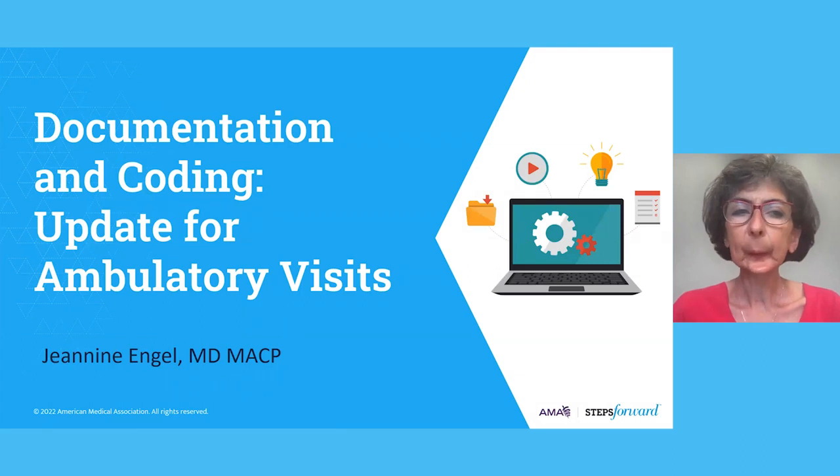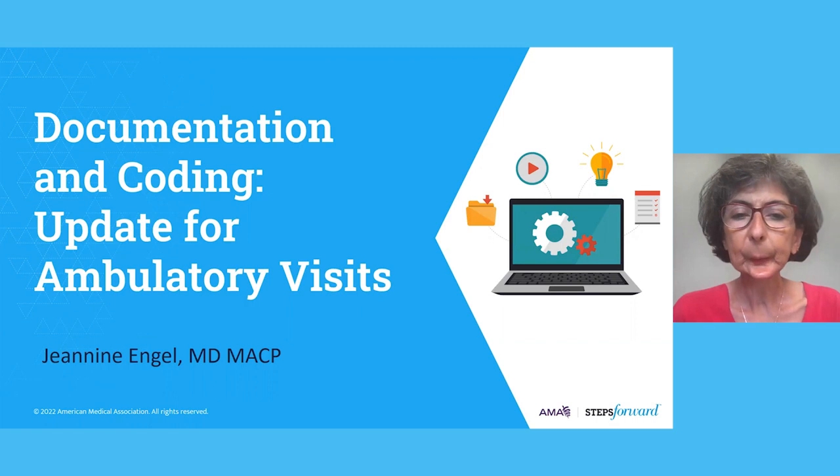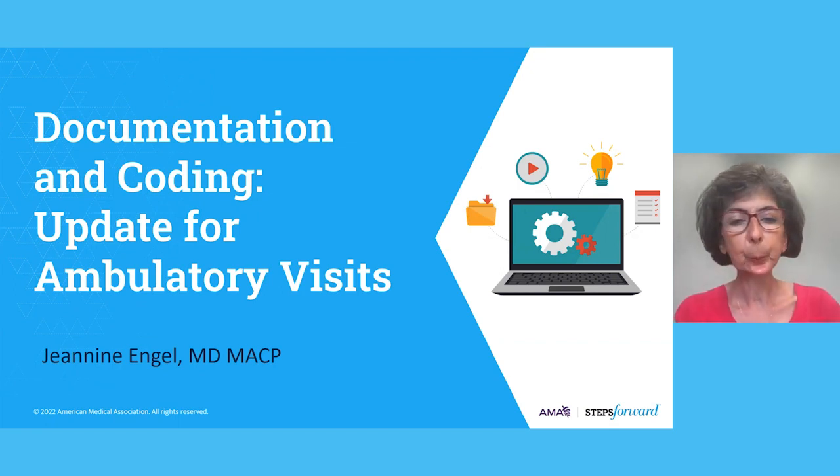Thank you so much, Megan. My name is Janine Engel. I am a general internist and primary care physician at the University of Virginia. I've been practicing medicine for nearly 30 years, and for more than 20 of those years I've been learning about and teaching the guidelines around documentation and billing for outpatient visits. During the next 30 minutes or so, we'll be reviewing this specifically geared toward private practice physicians.